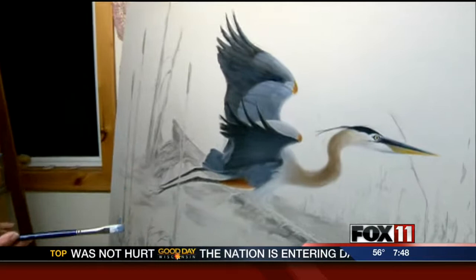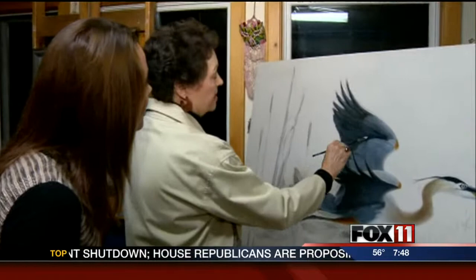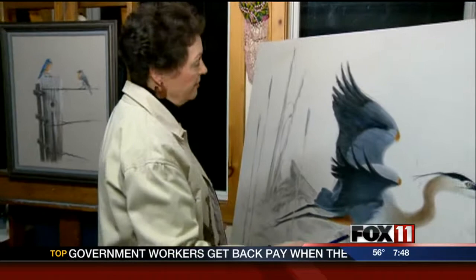Can you show us some of your technique, what you were doing here just a minute ago? Well, I was just putting in some of the darks here just to get some of the shading in, but again, this is very rough at this point because the finished portrait will be showing the feathering — very detailed work.